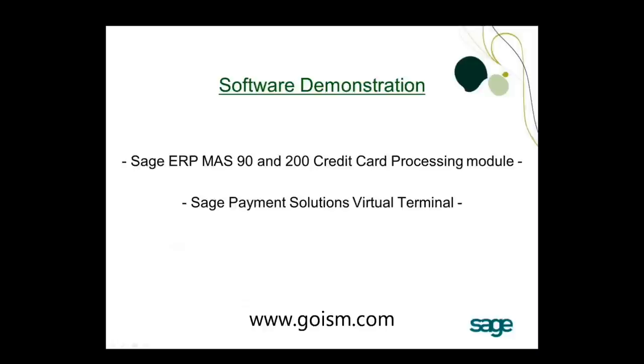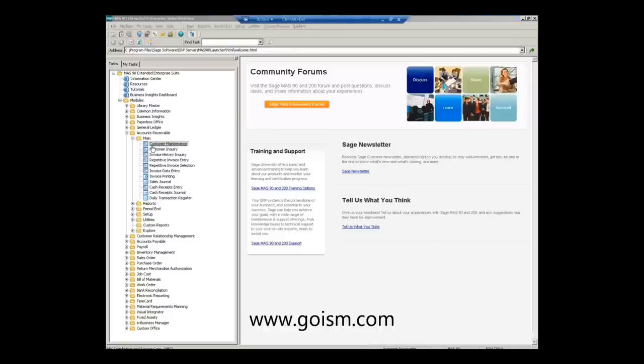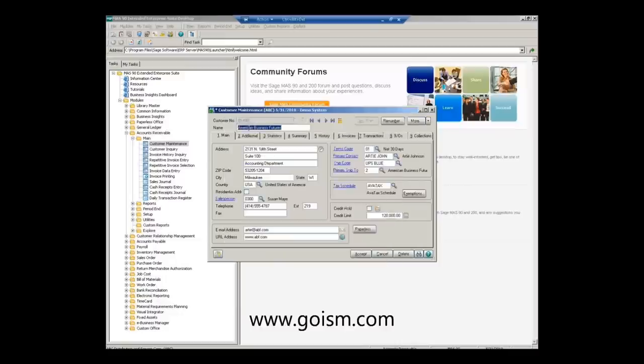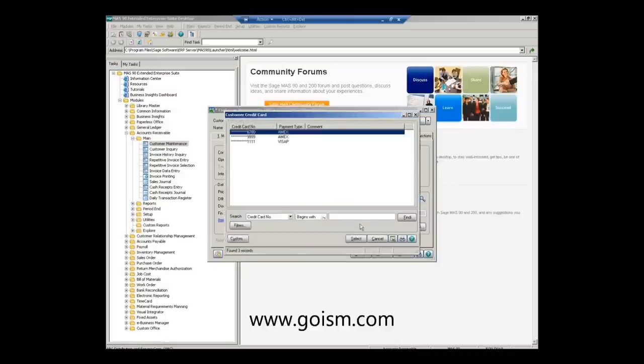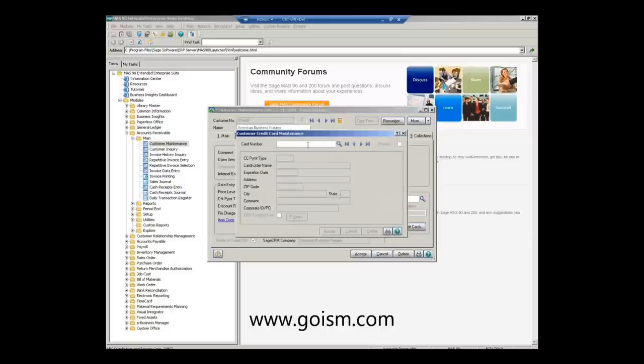Let's start the demonstration. Here is the MAS screen. First, I'll go into accounts receivable to show you customer maintenance. We'll select our customer, then go to the second tab — 'Additional' — to see the primary credit card information. We have our default payment type of credit card, with the card number encrypted and the payment type shown. To change the main card, simply click the magnifying glass. To add a new card or change existing card information, click the credit card button and enter the new card number.